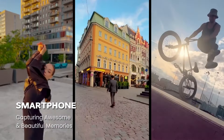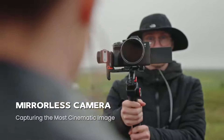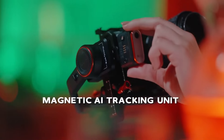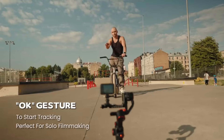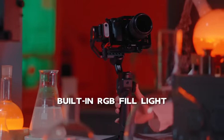What's really exciting about the iSteady MT2 is its 4-in-1 compatibility. This feature allows you to seamlessly switch between different devices, making it incredibly versatile for any filming situation. Whether you're vlogging, shooting action sports, or working on a more serious film project, the iSteady MT2 ensures you're always ready to capture the perfect shot.